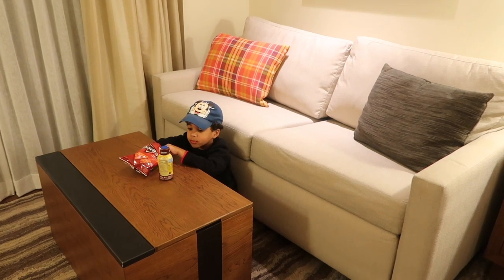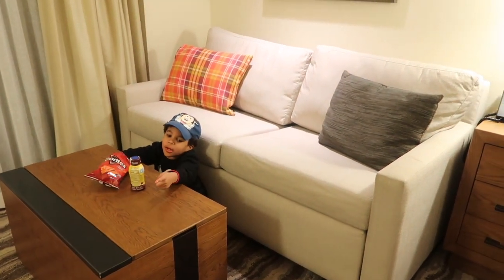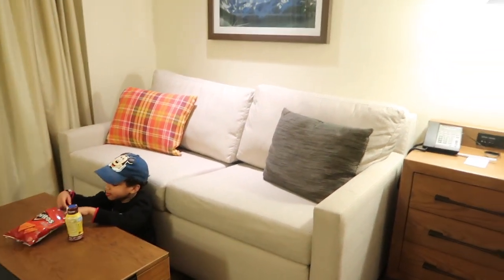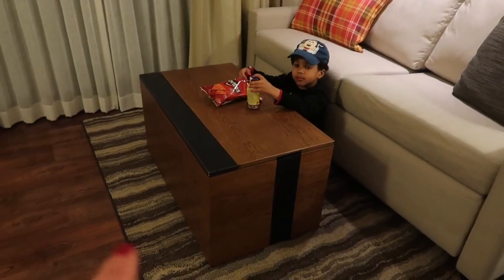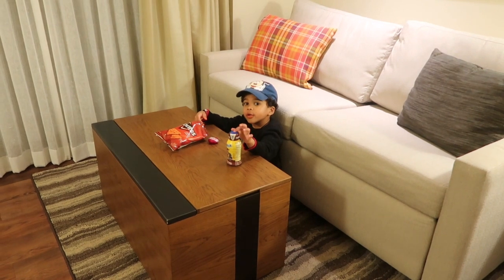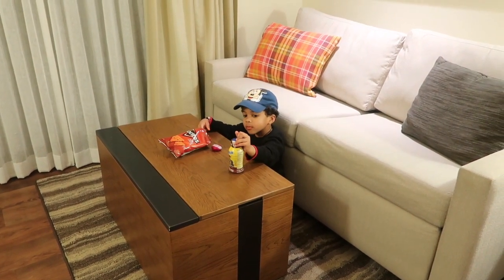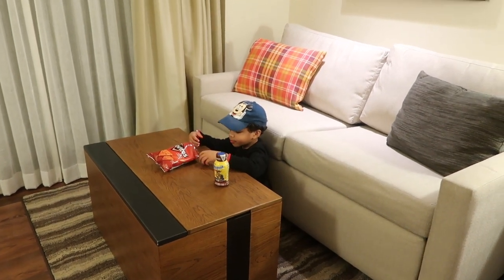We have a couch with a nice queen-size pullout bed as well as a little table. If I'm not mistaken, that table does pull up so you can actually eat on it.